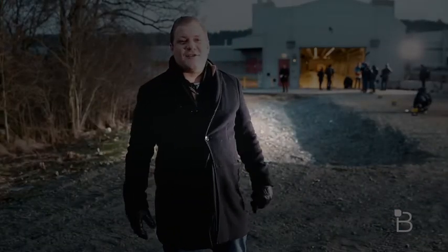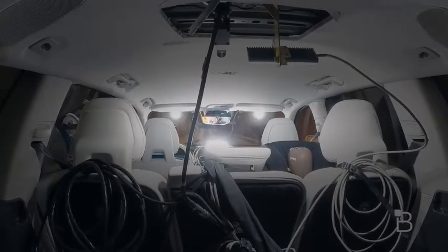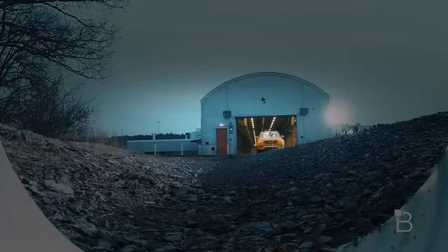You just saw how Volvo tests its cars for autonomous driving at the AstraZero track. Now we're here at headquarters and we're going to watch how it actually tests its XC90 for safety when it rolls into a ditch. The car behind me is going to hit 50 miles an hour, run into the ditch, and crash pretty much right where I'm standing.